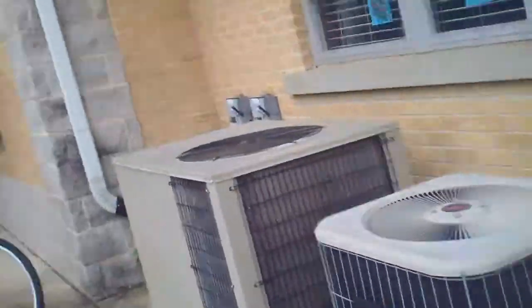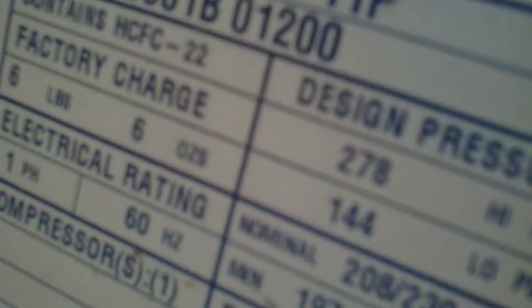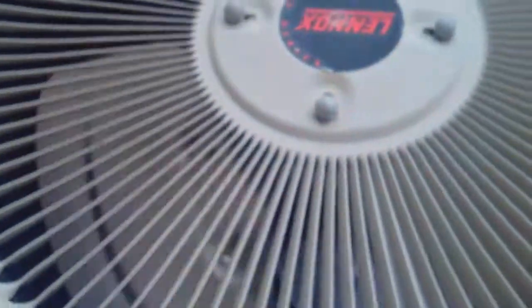Here we have some older Lennox units, probably from the 90s. One of them is running right now, but the model number is 10ACB48-1P and it just shut off.